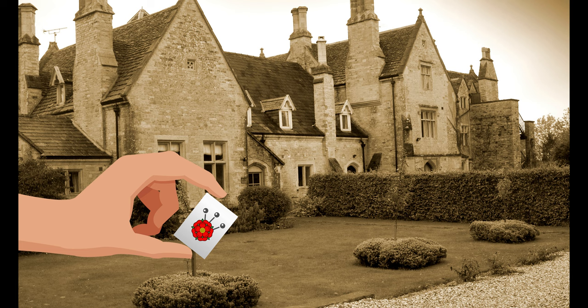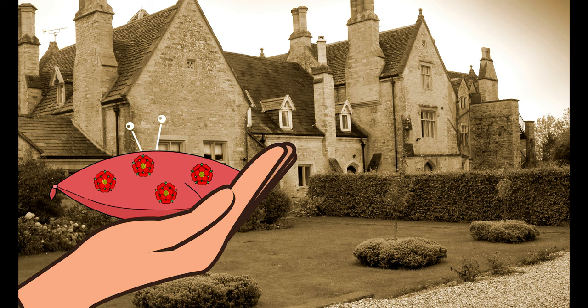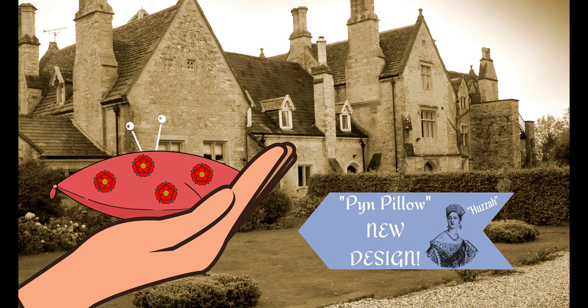In the 16th century, straight pins went from being stored in pin cases to pin pillows, which was a small pillow filled with cotton, wool, horsehair, or sawdust.